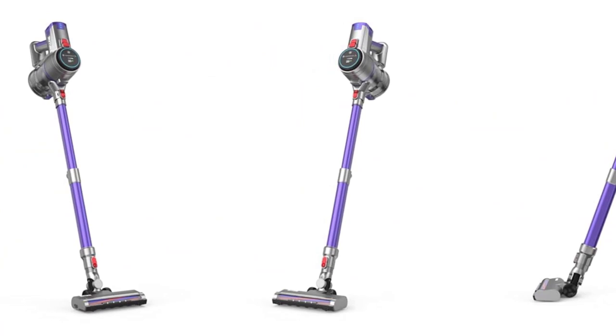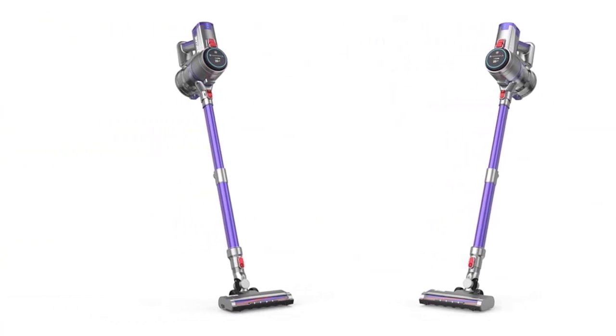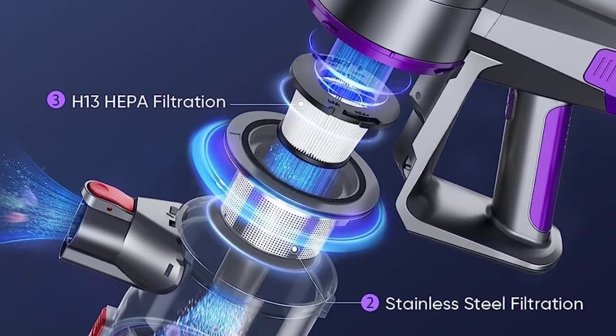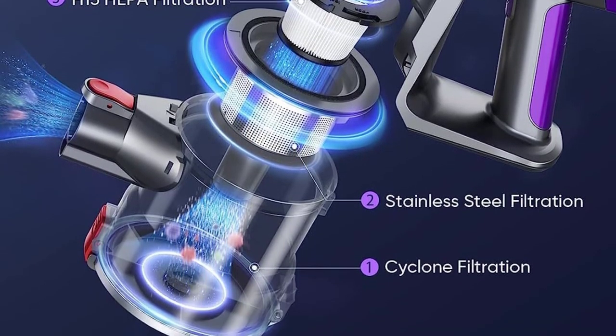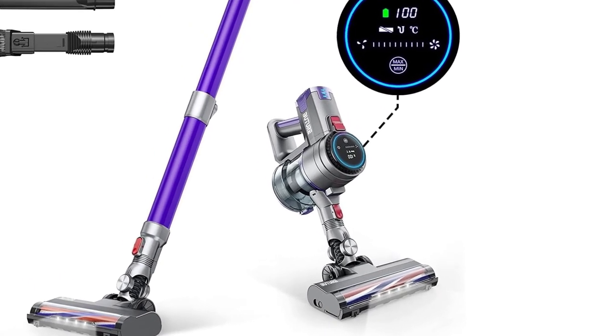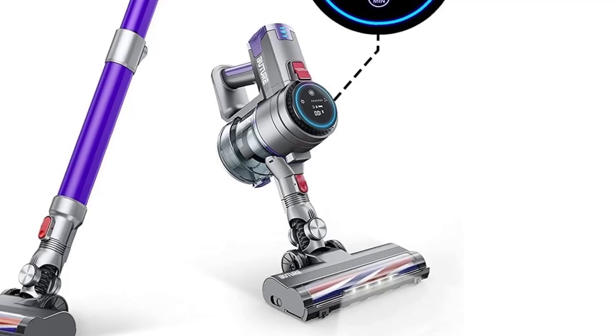It easily transforms to a handheld vacuum. The 2-in-1 brush is specially designed for cleaning furniture surfaces, and the crevice brush is used to clean tight spots like crevices and corners. They form the perfect combination with the telescopic tube to easily remove dust from ceilings, curtains, and other high places.